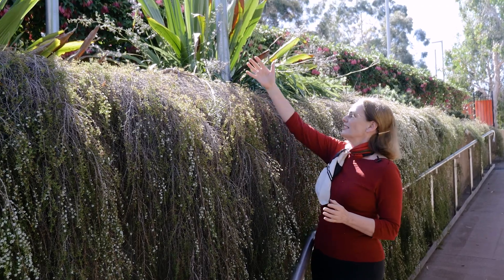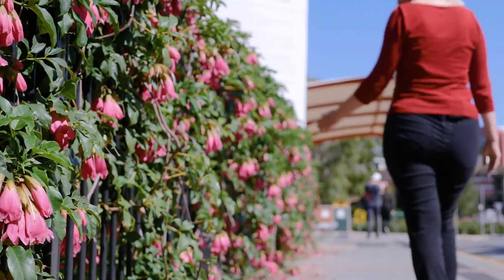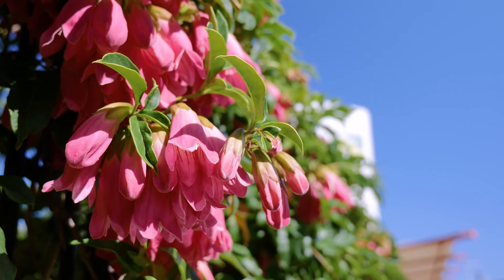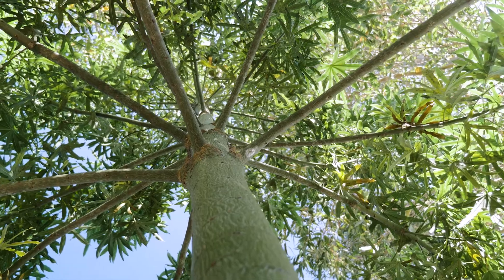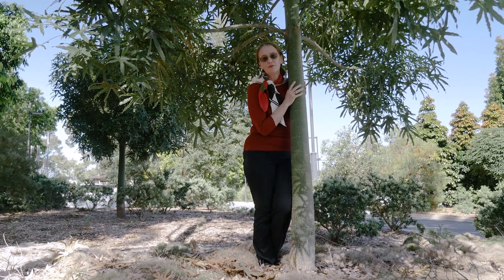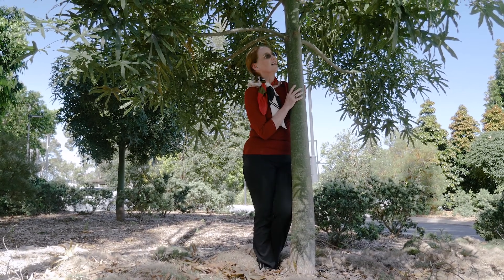We've got other stunning ones up here — beautiful native vines. This is the Fraser Island Creeper, and the incredible thing about it is it's actually rare in the wild, found on and near Fraser Island. And this is the endangered Ormo bottle tree from Ormeo, by the Albert and Pimper River, and there are only 200 adult plants left in the wild.